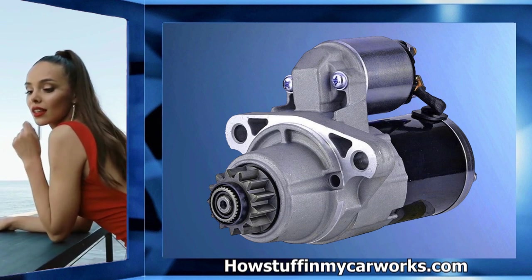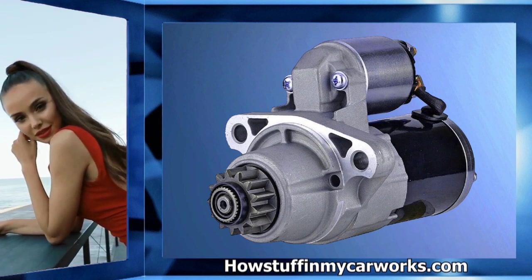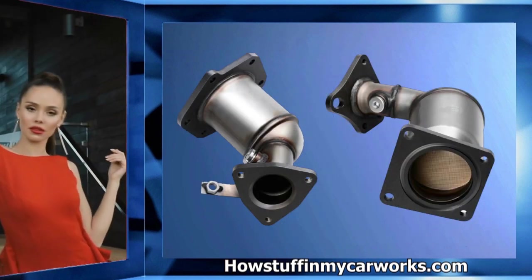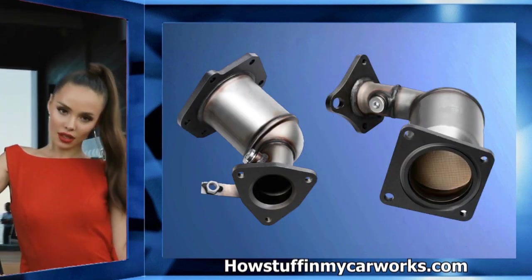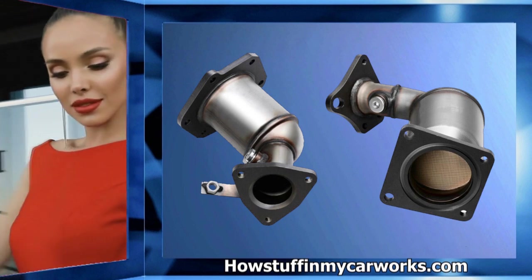Number seven: the starter motor in some of these SUVs experiences premature failure, causing the engine not to turn over and only make a clicking sound — similar to what happens when the battery has very low charge.